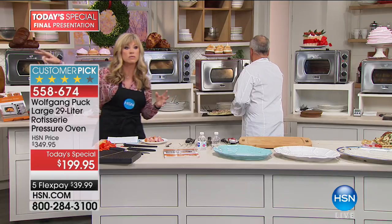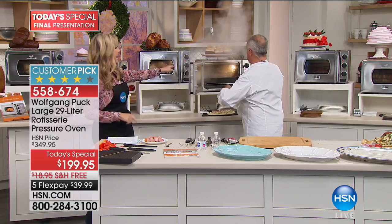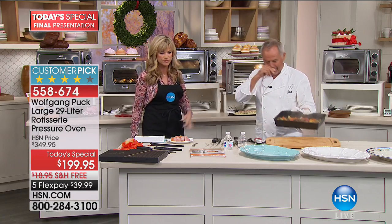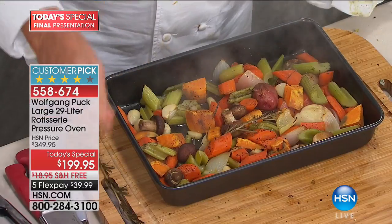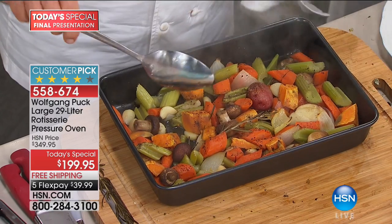You still have broil, rotisserie, warm, bake, and toast functions. Timers are down here and temperature goes up to 450 degrees. Normally you don't receive the rotisserie package with this, but today we're giving you the rotisserie package. You get the rotisserie, the rack, the crumb tray, your lasagna tray or baking pan, your roasting pan — you get absolutely everything. All the additional goodies for under $40. Look at these beautiful roasted vegetables — garlic, sweet potatoes, mushrooms. When you taste the vegetables from this oven, it is a completely different experience.